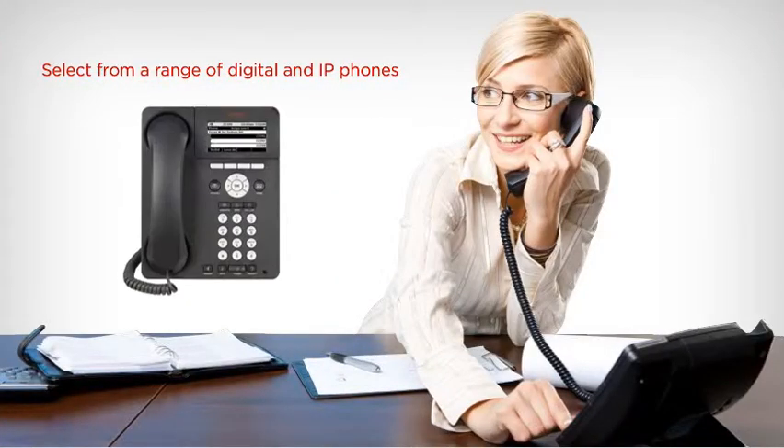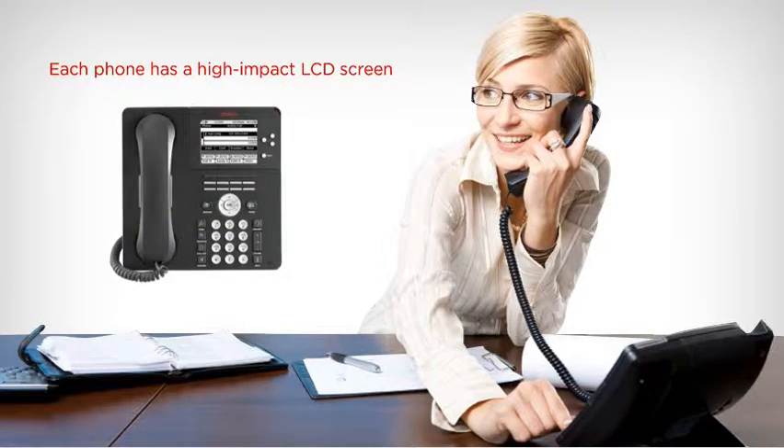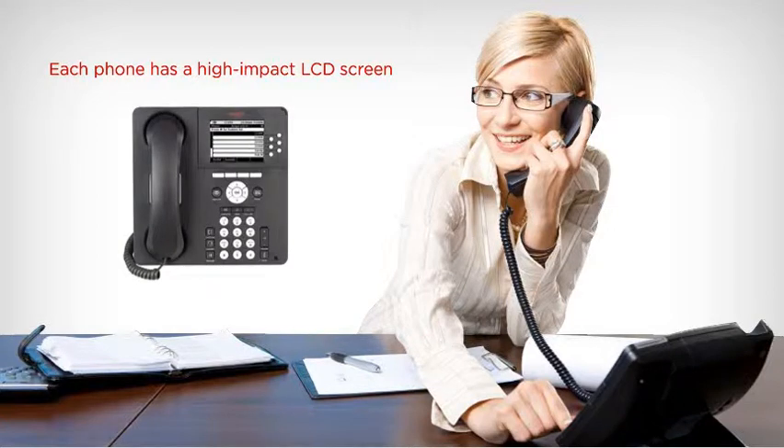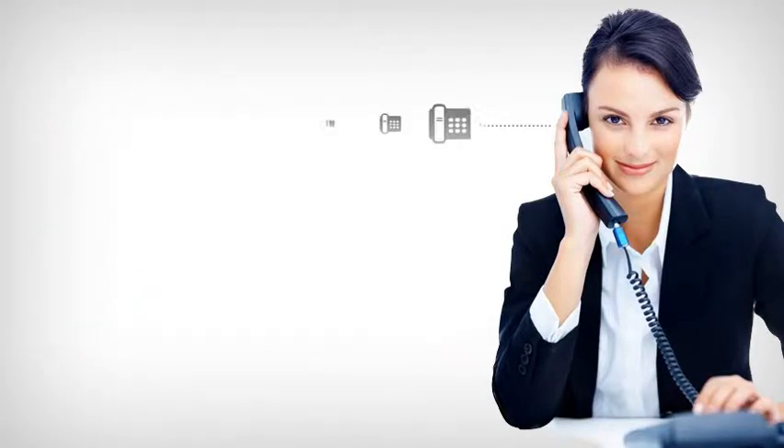For your users, you can select from a range of digital and IP phones. Each phone has a high-impact LCD screen, allowing your staff to easily navigate around the many features specifically designed to help them work smarter. Simplicity is in the DNA of IP Office, ensuring you effortlessly grow and manage your communications.